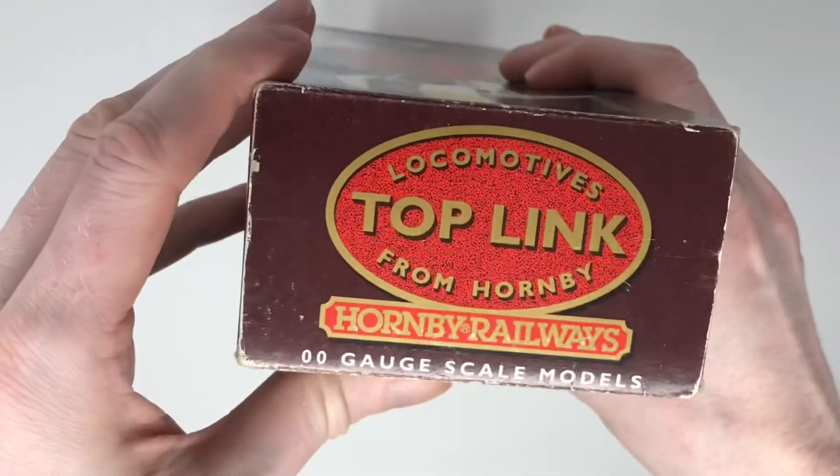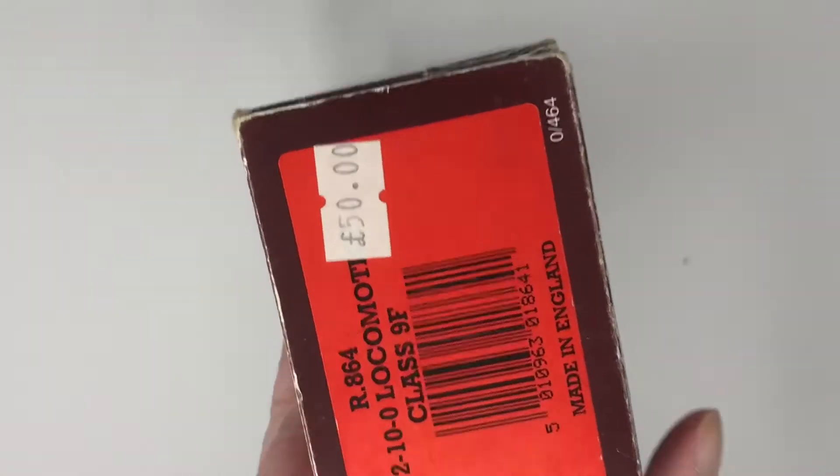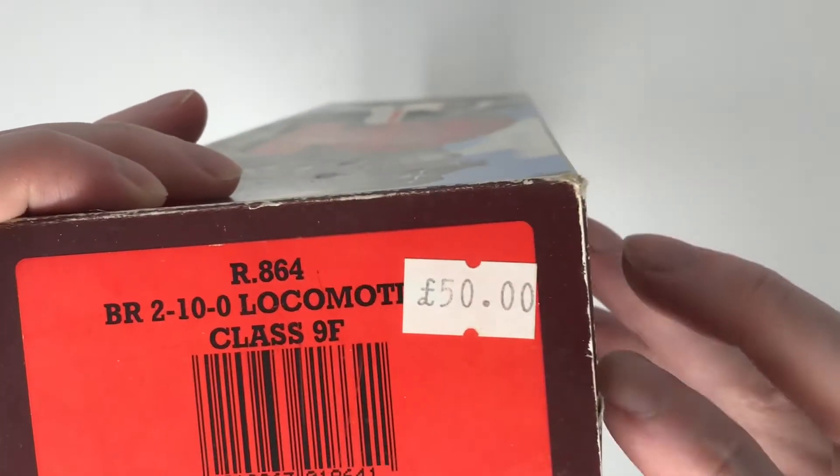Back when I bought it, it was £50. I believe I got it in a shop called Domino's in Leicestershire, a shop that I no longer believe is actually still there — I'm sure they left the town centre a long time ago.